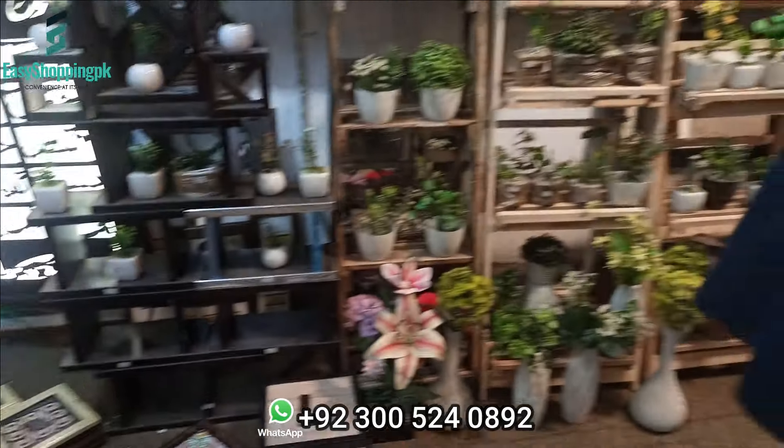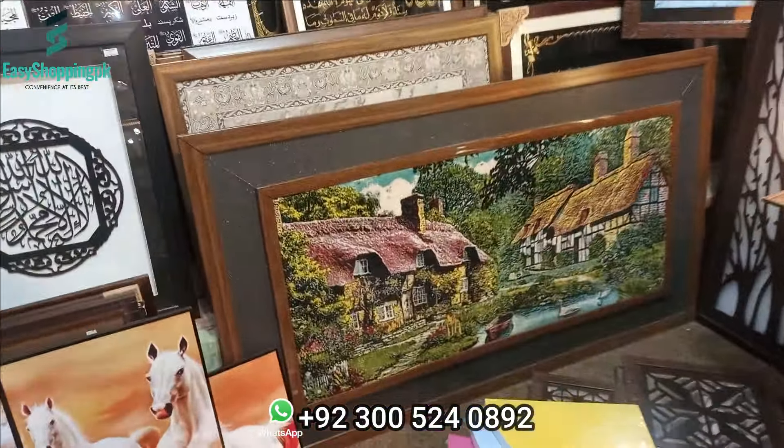Now I can show you. Yes, I can show you all these things — framing products are ready here.